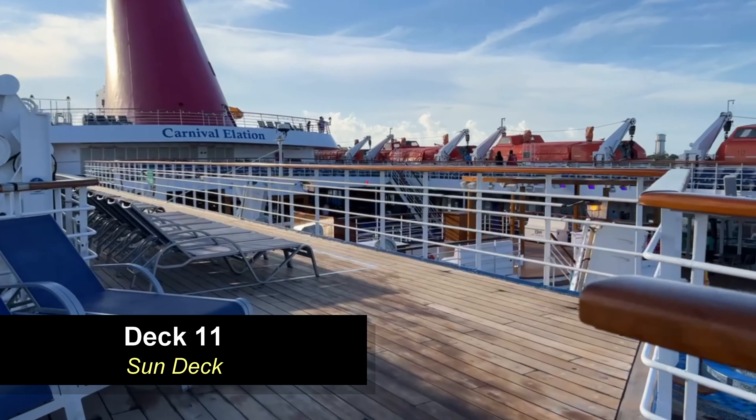Moving aft on deck 9, you're going to come to the Pixels photo gallery. This is where you can purchase and look at all your photos taken at the ports, on the ship during elegant night, and any other available backdrops. This ship hasn't been updated yet to the digital display of photos, so here you have the old-school printed copies available to view. Just right off the Pixels gallery you're going to find the arcade on deck 9 — it is a tiny little arcade, maybe a dozen games, so it won't keep you entertained too long, but it's still there and available.